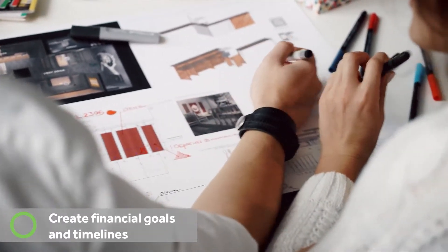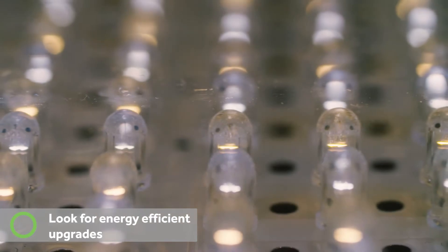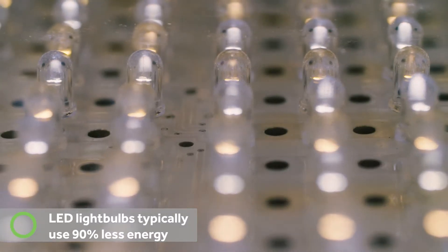That way you'll have a good idea for what you want to invest in and what maybe you want to save up for later. There are lots of different ways to increase the energy efficiency around your home. The easiest and probably least expensive is making the switch to LED light bulbs.